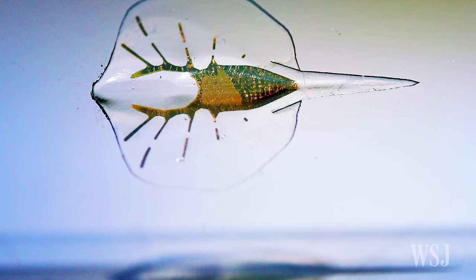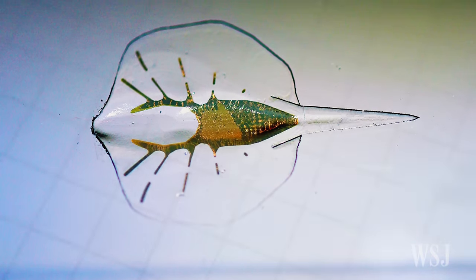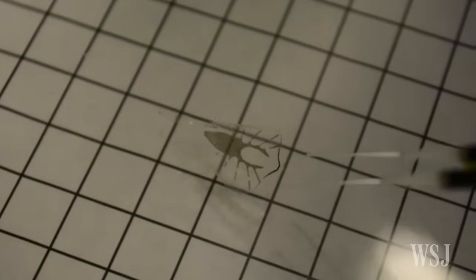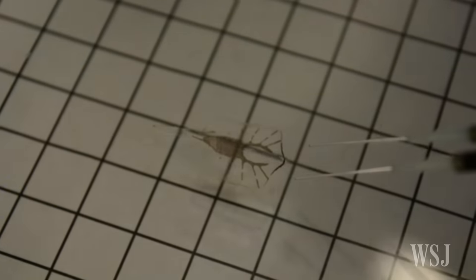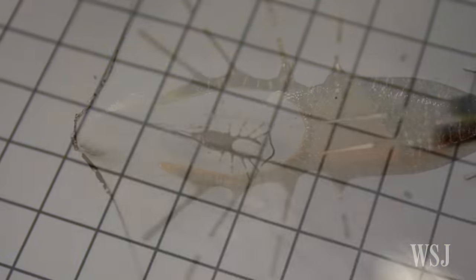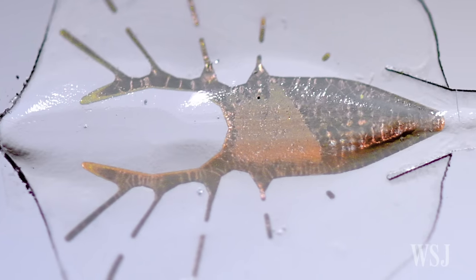A robot that mimics a stingray, an experimental device by Harvard University researchers reported in Science Magazine, is a self-propelled swimmer that is powered by genetically engineered heart cells. It is the latest advance in the effort to harness living tissue to machinery.